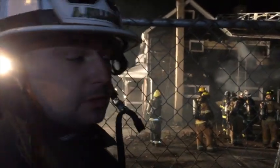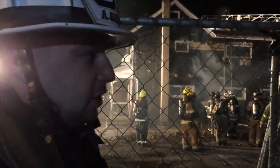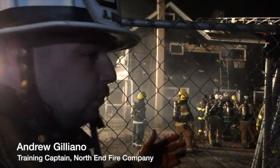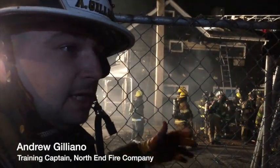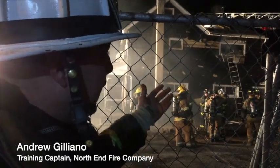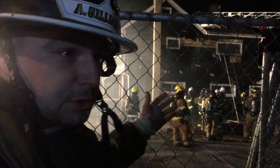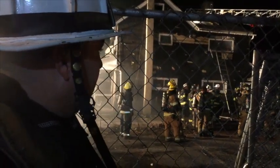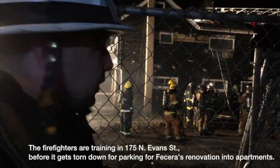We're practicing a technique called Venator Search. Venator Search is used when conditions on the first floor are too bad and we have people trapped on the upper floors. This is a technique firemen can use to get in and rescue civilians and subjects trapped in a quicker, safer manner than trying to push through the fire on the first floor. That's what members are practicing and honing their skills in right now.